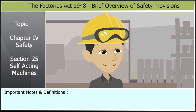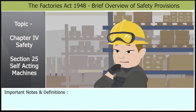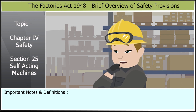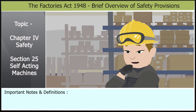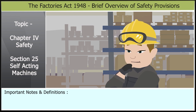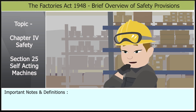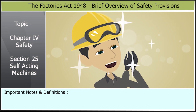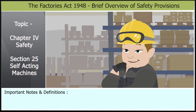Okay, I see. What else should I know? It's also important to make sure that all guards and safety devices are in place and functioning properly. Workers should be trained on how to operate the machines safely and should never remove or bypass any safety devices. Thanks for the advice. I will make sure to follow these safety regulations to stay safe at work.